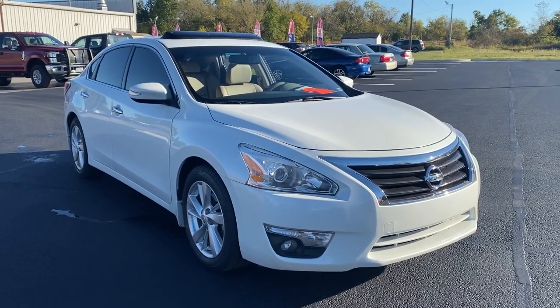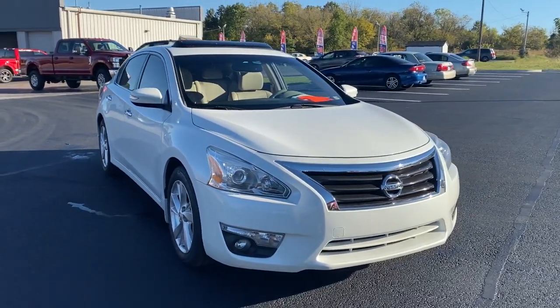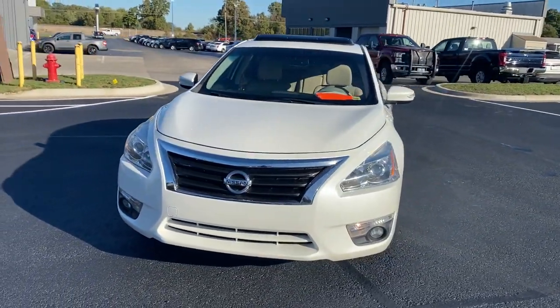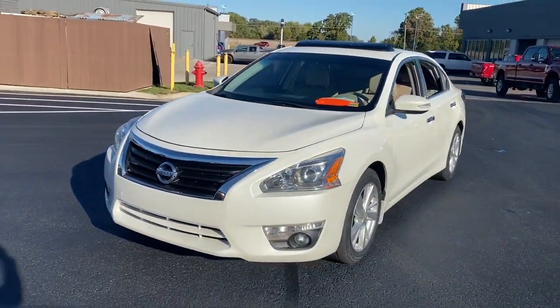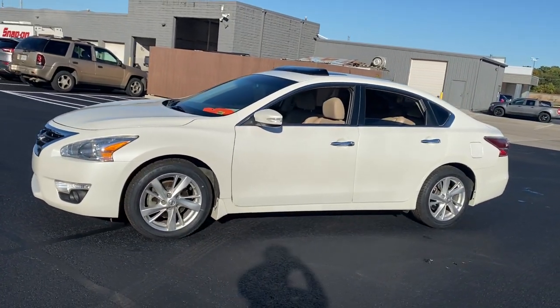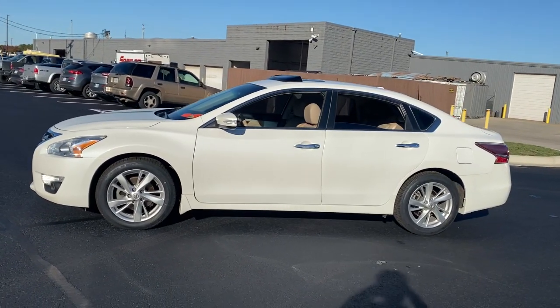Here is a wonderful 2015 Nissan Altima with less than 90,000 miles on the odometer — this vehicle stands out from the rest. Here's a stylish, family-friendly Nissan Altima, the midsize sedan with available all-wheel drive and standard driver assist safety features.